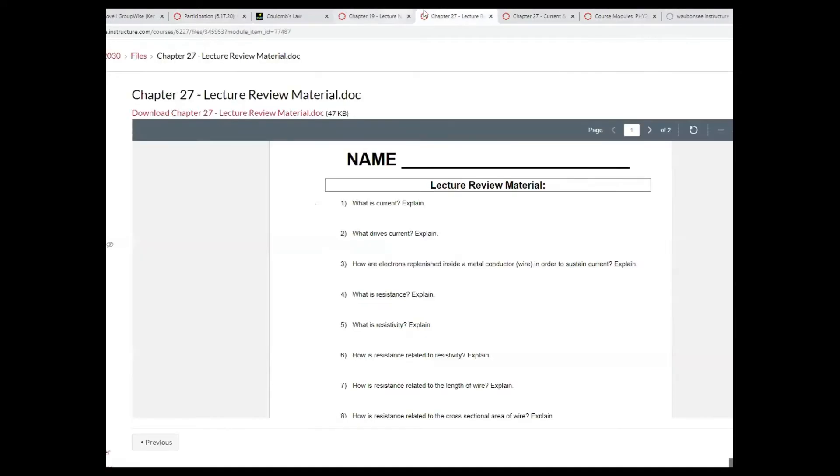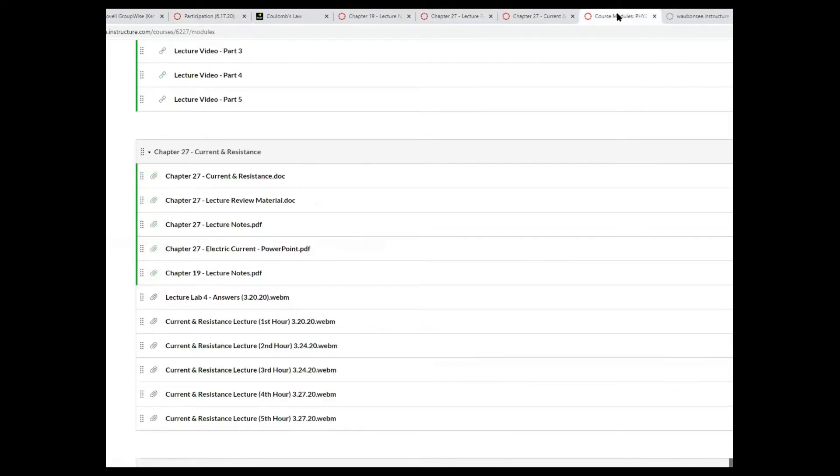Alright, so a couple of things that we need to discuss before I let you go. Find the lecture notes. This time what I want you to do is open up chapter number 27 lecture notes, and on top of that, I want you to open up the promos.